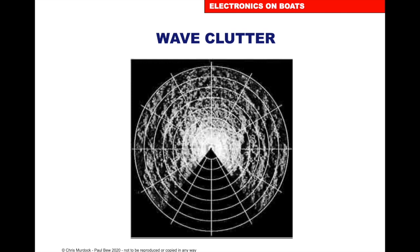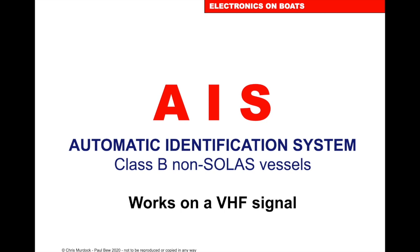Wave clutter: radar beams hit the top of the waves and come back, so if it's windy and wavy, you'll get a reflection from the waves that will obscure the screen. We have a filter that can cut that out, but we've got to be careful it doesn't cut out small objects.